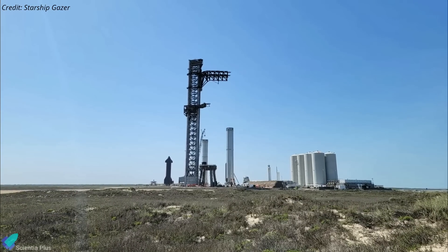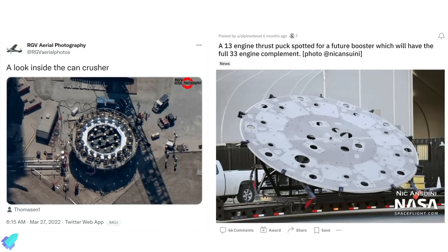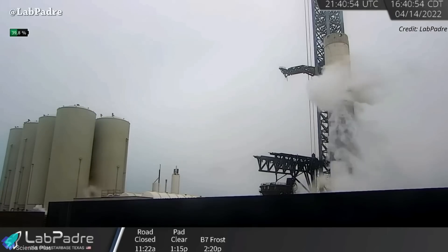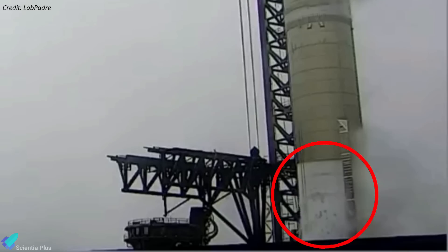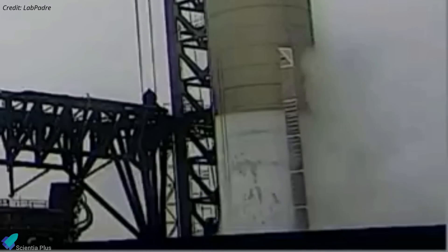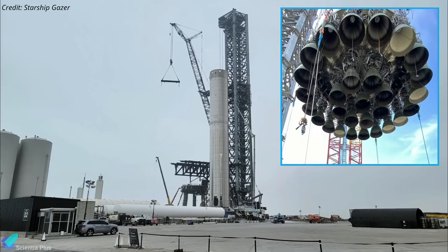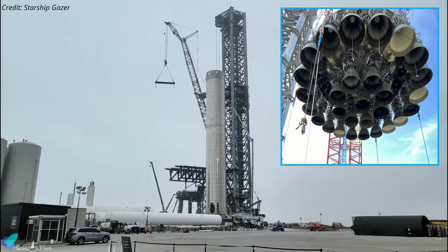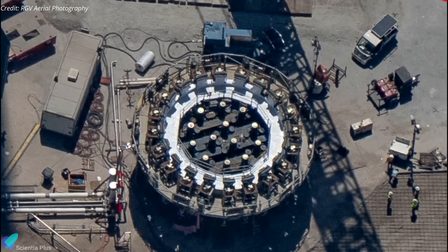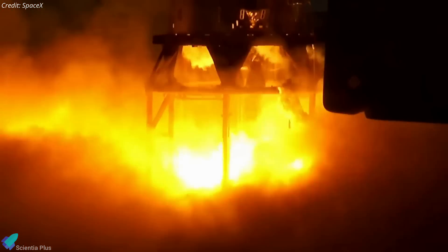SpaceX's upgraded 33-engine Super Heavy prototype, Booster 7, passed its first structural testing on April 14th. The test used 13 hydraulic rams to assess the structural integrity of the booster's newly upgraded 13-engine thrust puck. The booster was first filled with liquid nitrogen about a third of the way, and when fully chilled, large sheets of ice that had formed on Booster 7's skin broke apart and fell off, indicating added stress. Only the ice near Super Heavy's base was visibly disturbed, suggesting the behavior was caused by the structural test stand's hydraulic rams simulating Raptor engines. SpaceX may also want to simulate engine-out scenarios that will result in asymmetric thrust. If Booster 7 passes these structural tests, the prototype could be ready for Raptor installation and static fire testing in the near future.